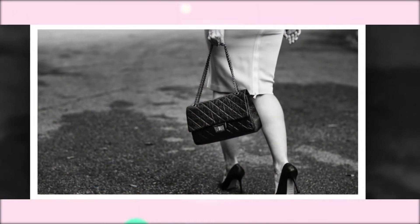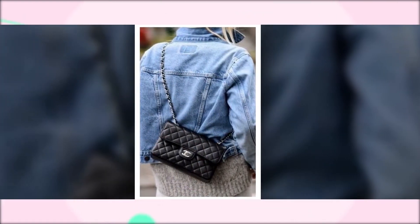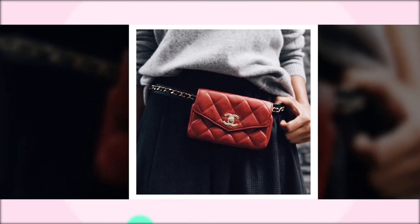The flap bag has been made in different versions, from the beaded mini flap bag to the denim flap bag, and the 2019 Chanel 19 flap bag, which is presently the most popular pick of them all.